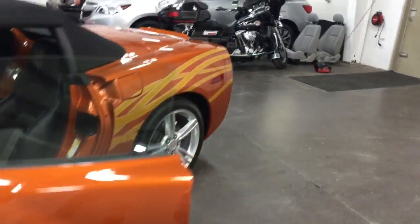So of course, clean CarProof — no accidents, no paint work. Just a beautiful car to behold.